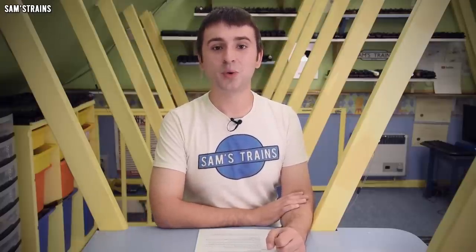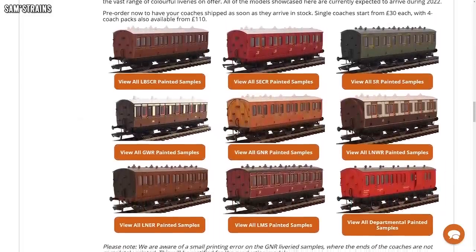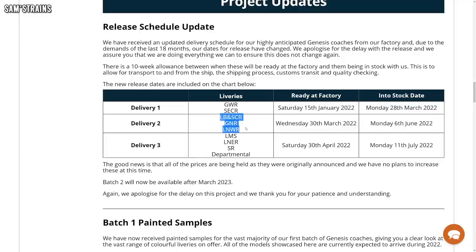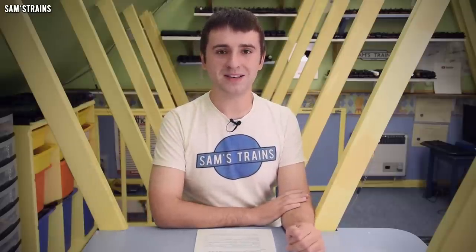Another big Hattons project is of course the Genesis coach range, and Hattons have issued an update on the delivery schedule. As we know, a lot of delays have been seen in this hobby this year, and the Genesis coaches are no different. The Great Western and the SECR versions are coming first, now arriving on the 28th of March. The second batch — the LBSC, Great Northern, and LNWR ones — are coming on the 6th of June. This is all 2022. Then the final lot — the LMS, LNER, Southern Railway, and departmental coaches — are coming on the 11th of July 2022, so we've got to sit tight a little bit longer, but hopefully they will have been worth the wait.